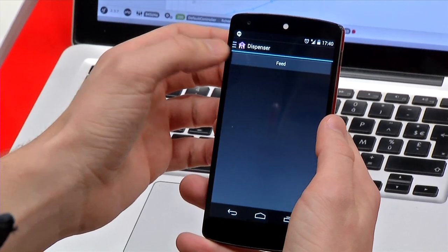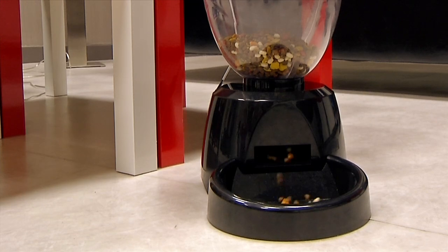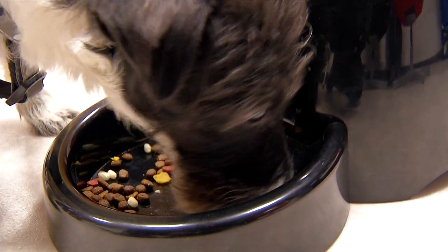Using your TV remote control, select the filling of Rocky's treat dispenser. Since you subscribe to Animal Services, Rocky has never been so delighted to be left at home.